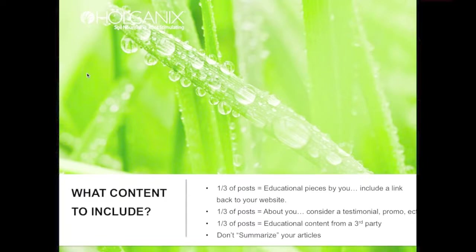The last thing I want to cover about content: please don't summarize your articles or write two to three paragraphs on your Facebook post. You really only want one to three sentences on a post paired with a graphic. If people want to read more, they can click the link to the full article. Facebook moves very quickly and people are reading things very quickly.